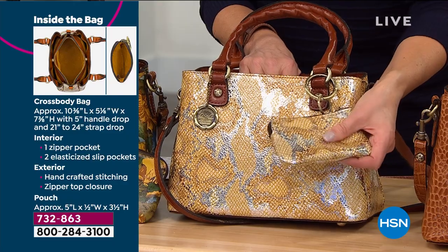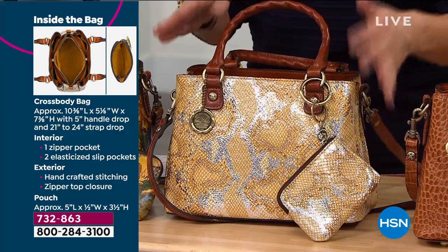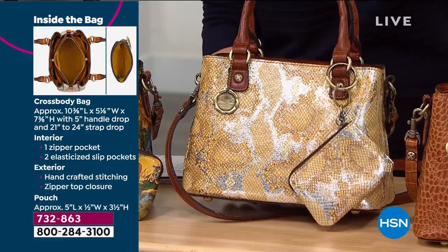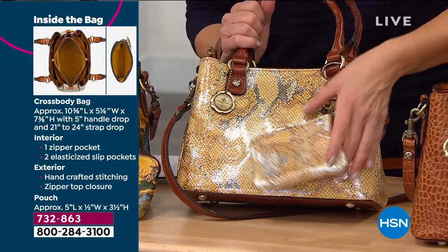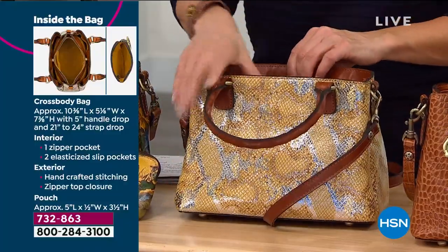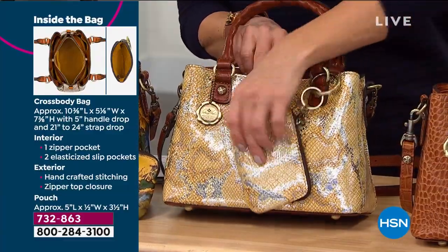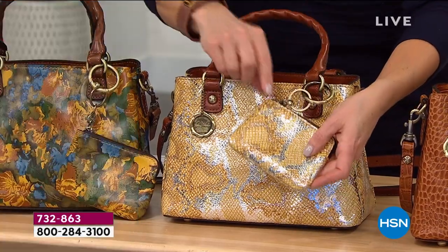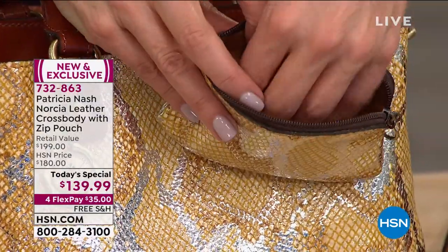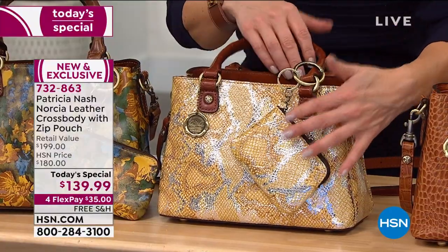The beautiful Metallic Python - how on earth did you get this finish on leather? Patricia explains: first it's lightly embossed so you can see the scales but not really feel them. Then foil is put on it, and then it's hand burnished with a darker tan color, which gives you this vintage effect. It feels like butter, then it's trimmed in that beautiful vegetable tan. Everyone's getting the leather pouch - the perfect size for your credit card, keys, hand sanitizer, or folded face coverings so they're right at your fingertips when you go into a store or restaurant.